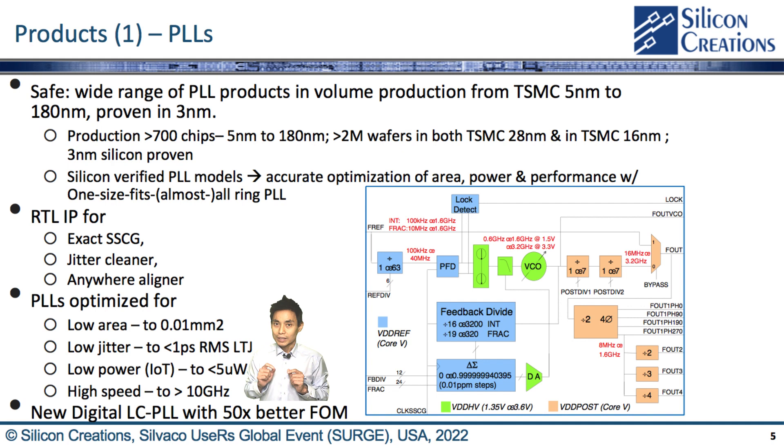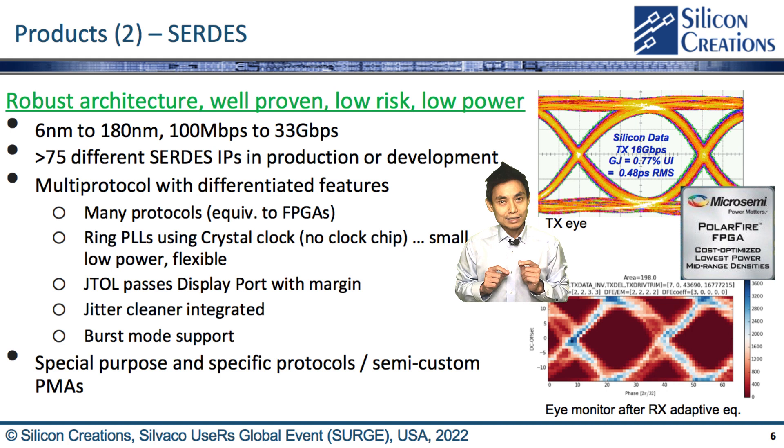Our 3nm silicon is being tested now and its performance matches simulation. SerDes is one of our key product lines, and we focus primarily on the PMA, the high-speed analog parts, including the serializer, line driver, line receiver, equalization, CDR, and deserialization.